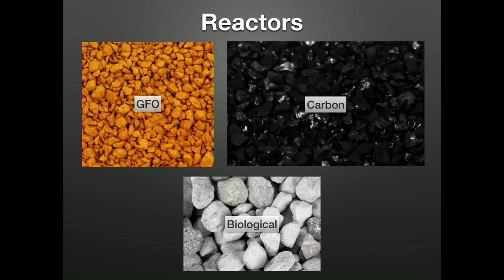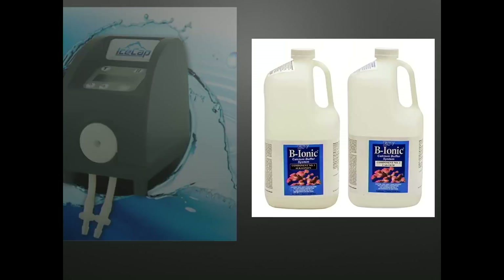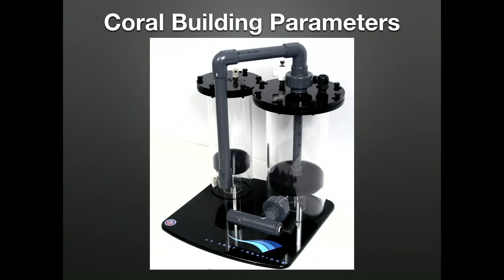We can adequately filter a 400-gallon reef system using a 6-inch by 20-inch reactor filled with proper biomedia. To keep our coral building parameters stable between water changes, we generally utilize dosing pumps using a high-quality two-part on systems of 300 gallons and lower — note high-quality two-part also contains major and minor trace elements. Redundancy in case of failure is important here: a pH probe tied to the dosing pump power would shut them off if pH spikes from too much two-part. Calcium reactors are still used by many reefers and are a great alternative to two-part, though they can be tougher to dial in for new aquarists and have a higher upfront cost.